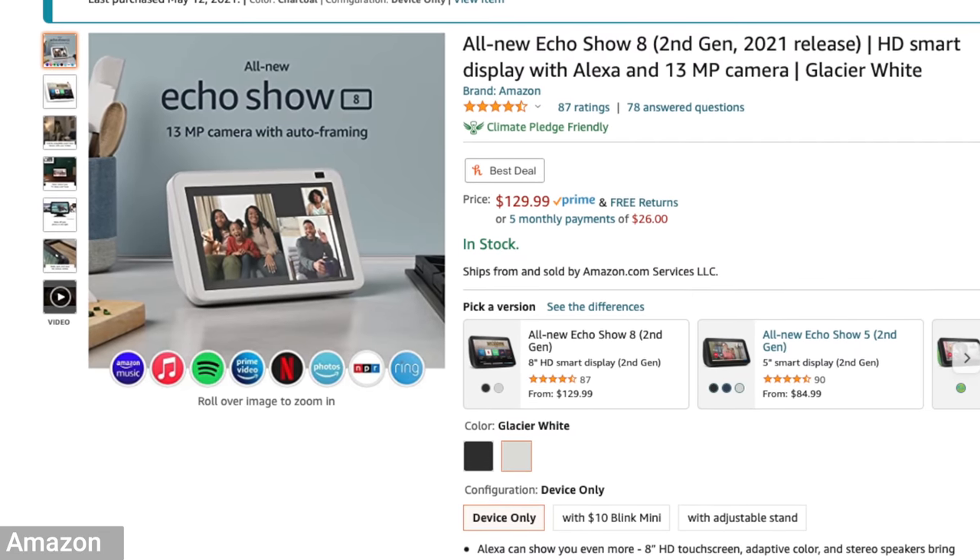Before we start, this video is not sponsored. I did pre-order this when it was announced at the Amazon event. The price for the new Echo Show 8 is $149.99 — that's $20 more than the previous generation. I'll put links down in the description if you want to check this out.